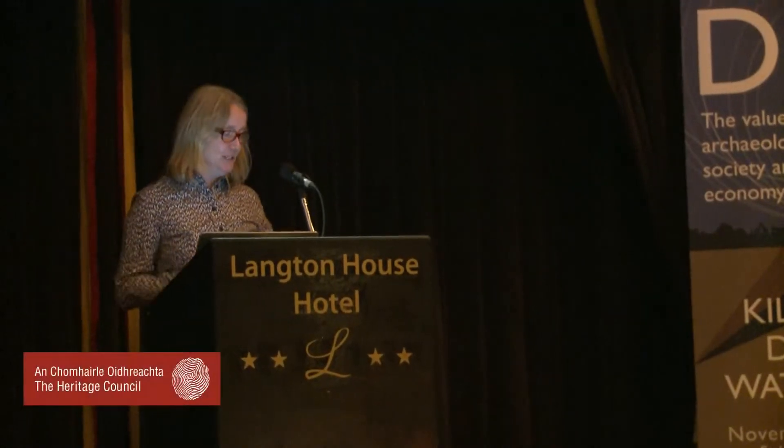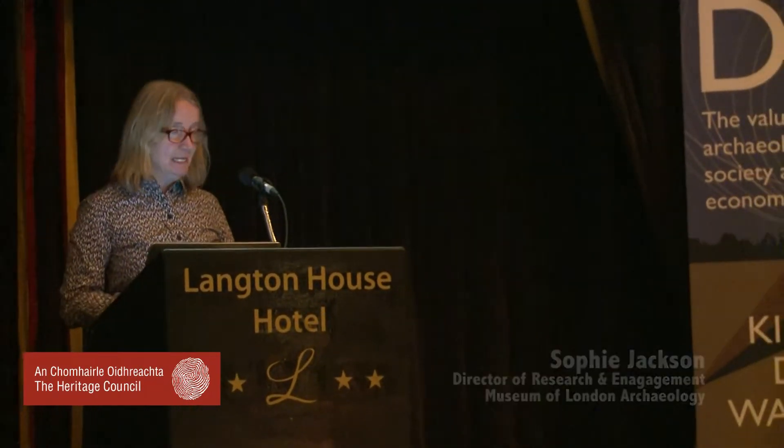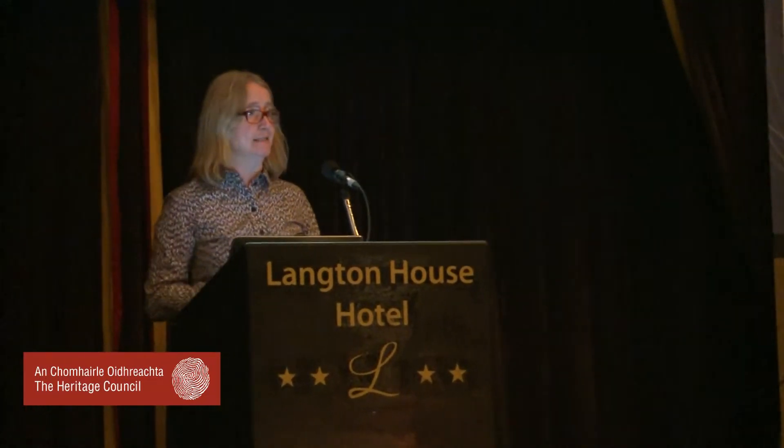Thank you very much. It's a great privilege to be kicking off the session today, talking about the art of archaeological placemaking. What I'm going to do in the next 20 minutes is just run through some recent examples of placemaking from London.